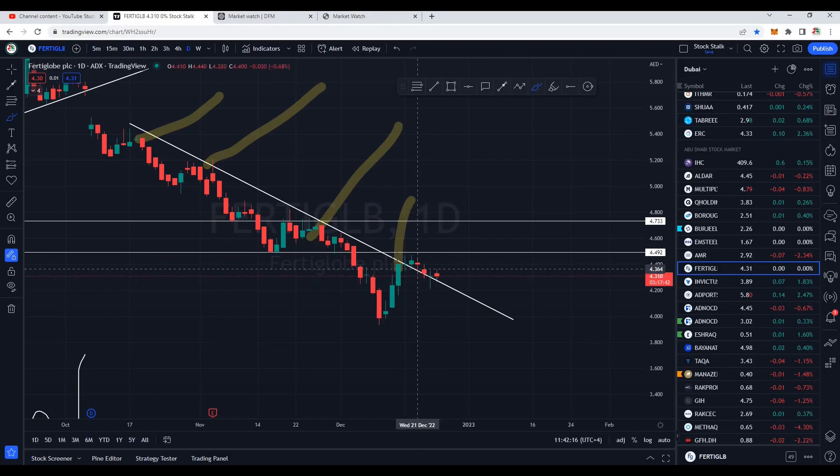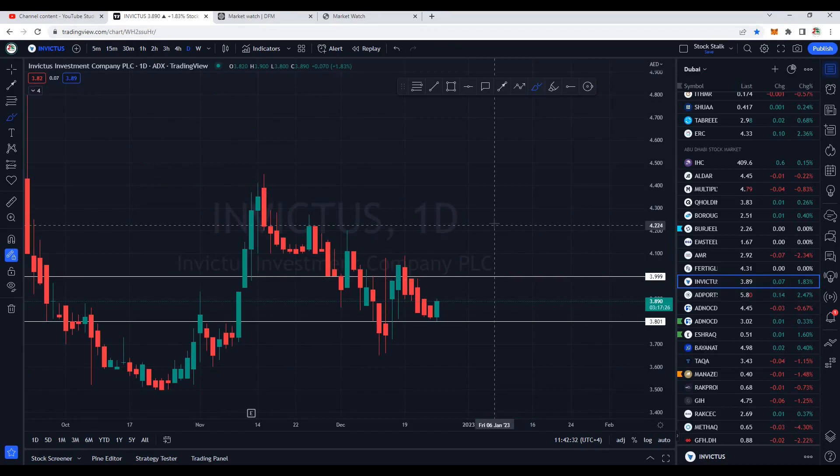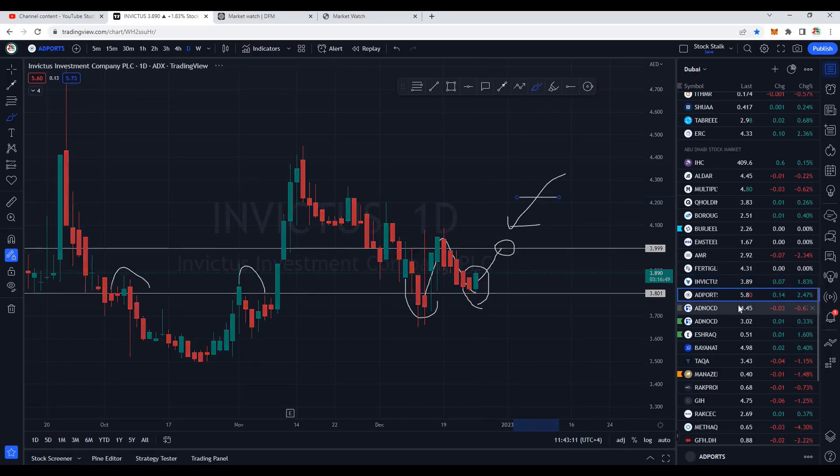Fertiglobe — nothing interesting. It broke the trend line and since then it's been just retesting that trend line. A green candle will confirm that Fertiglobe is now in the bullish zone, so let's wait for the candle. Invictus is slow and steady but now giving good signals. Previously this was resistance — right at the same zone we are seeing a bounce and the market is trying to gain momentum from 3.80. If today it closes with a solid green candle, this would be a confirmation that in coming days it's ready to go higher — next resistance at 4.00, then 4.10 and 4.20 respectively.